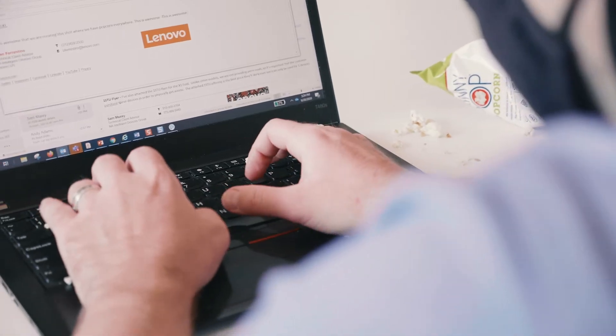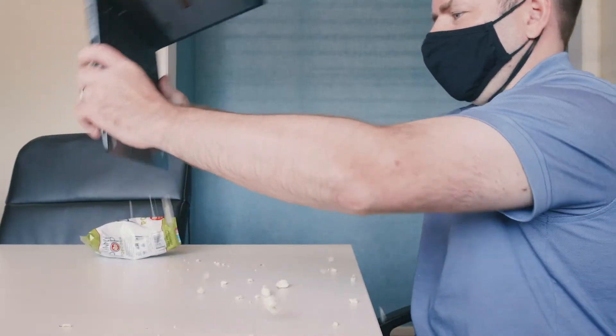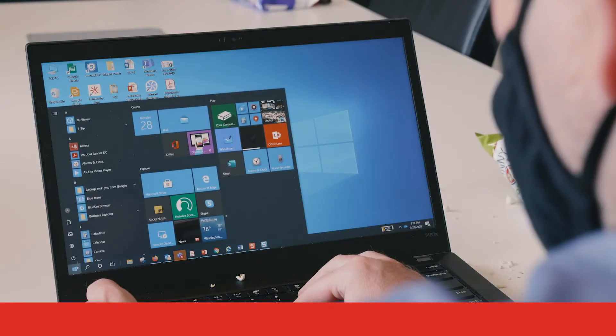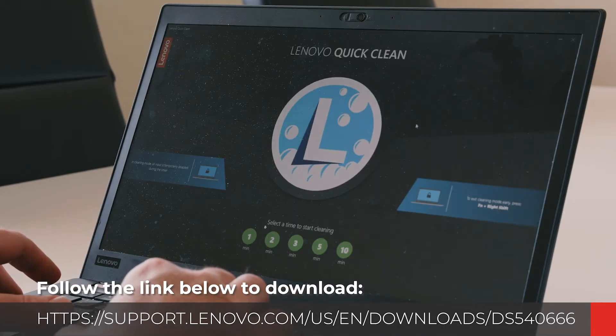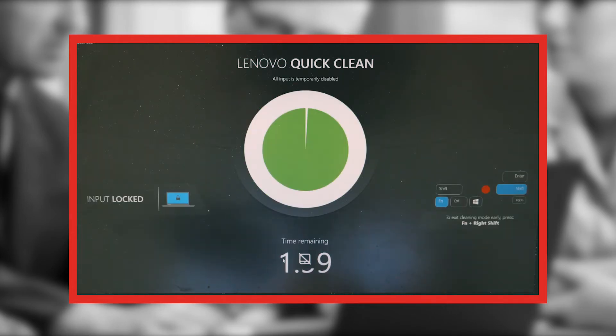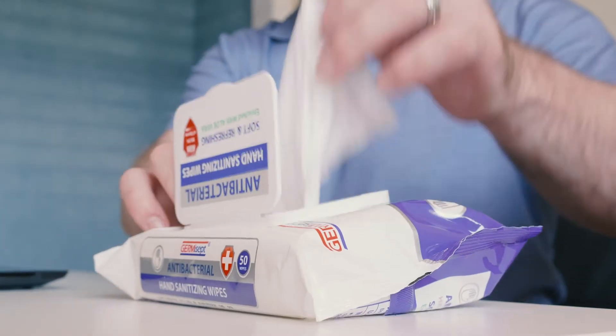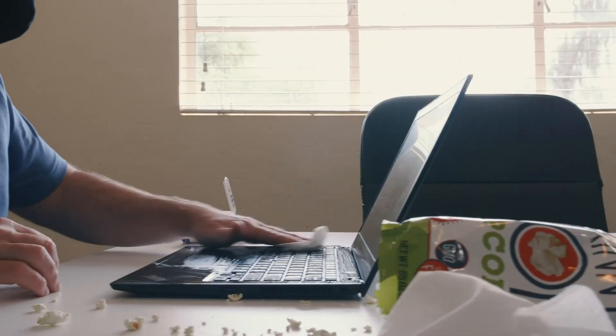Have you ever looked down at your computer and thought, geez, how long has it been since I've cleaned this thing? Lenovo understands the importance of keeping your computer clean and has developed the Lenovo QuickClean application. This application will allow users to lock their keyboard and mouse inputs while providing up to a 10-minute window so that the laptop can be properly sanitized without worry.